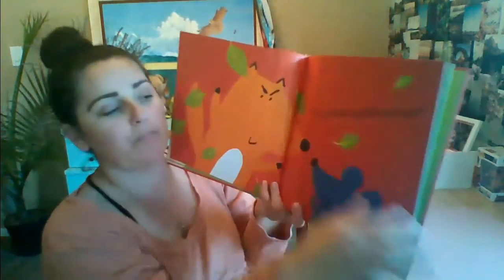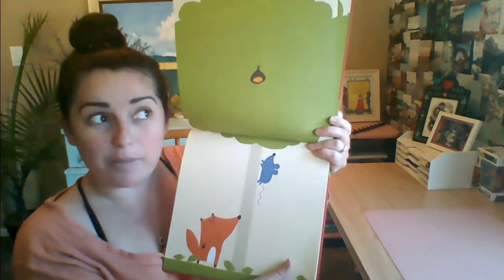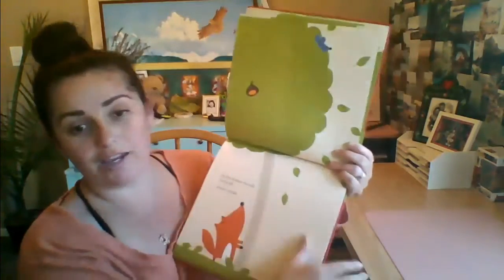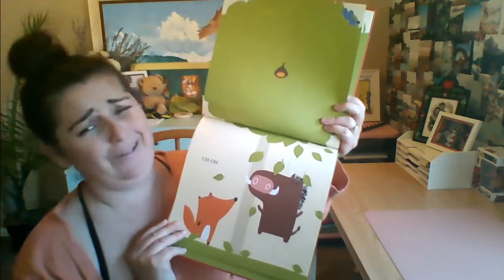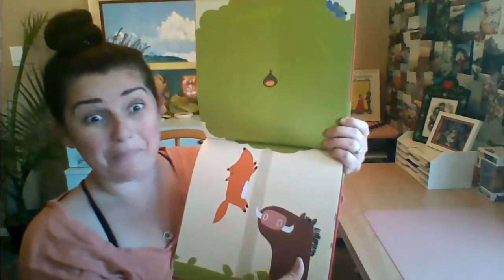'I'm going to gobble you up!' The mouse ran up the tree — not the clock, the tree. There's the mouse way up there. So Fox shakes the tree to the left — shake, shake, shake — and to the right — shake, shake, shake, shake. I'm going to gobble you up! I think that's a warthog.